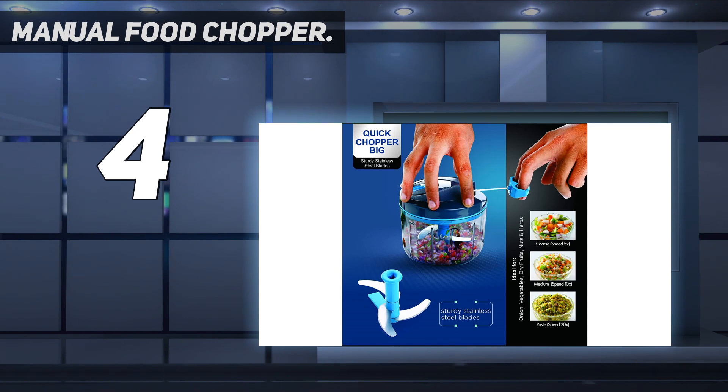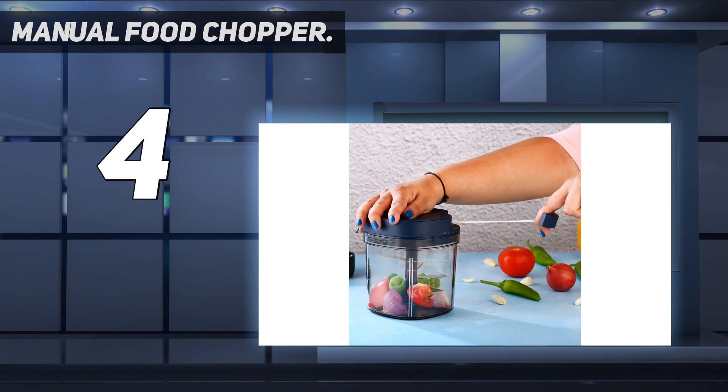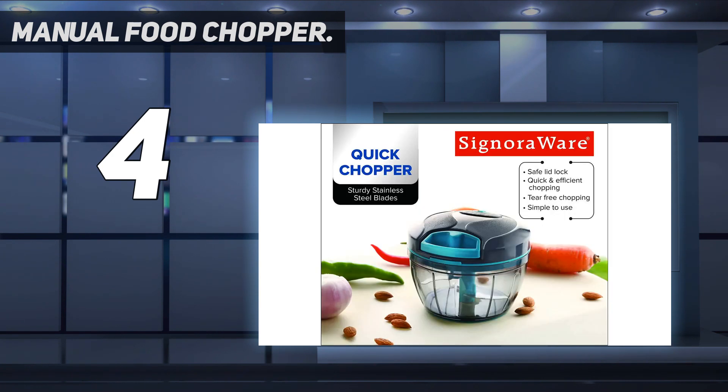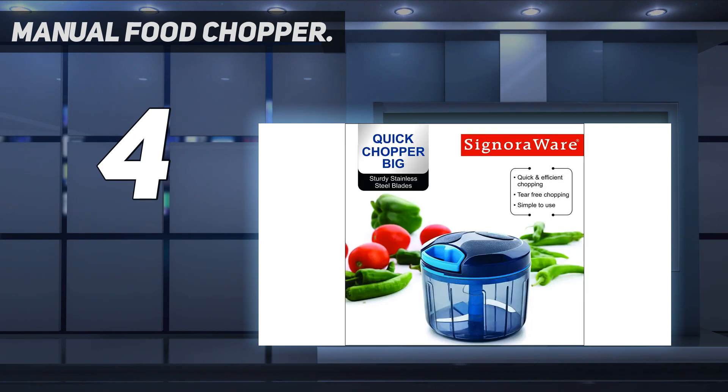Suitable for a wide variety of foods: this hand food chopper can be used for a huge range of foods including fruit, vegetables, herbs, garlic, bread for breadcrumbs, or to chop nuts finely to add to your meals and baking goods. Whip up homemade salsa, pesto, dips, and pasta sauce for quick and easy, nutritious food that the whole family will love.